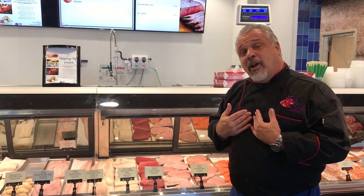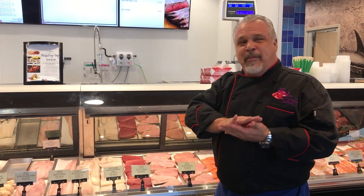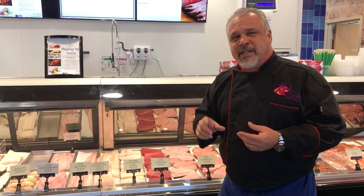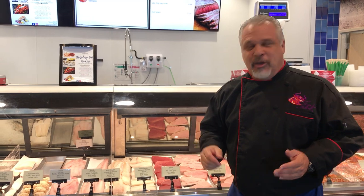I love to serve it. I call it 'blue,' which means I sesame seed crust it, get my sesame oil really hot, put it in the pan for 30 seconds, flip it for 30 seconds, slice it on the bias, and pour that oil right over it with a little bit of hot chili flakes. I call it my ahi blue.